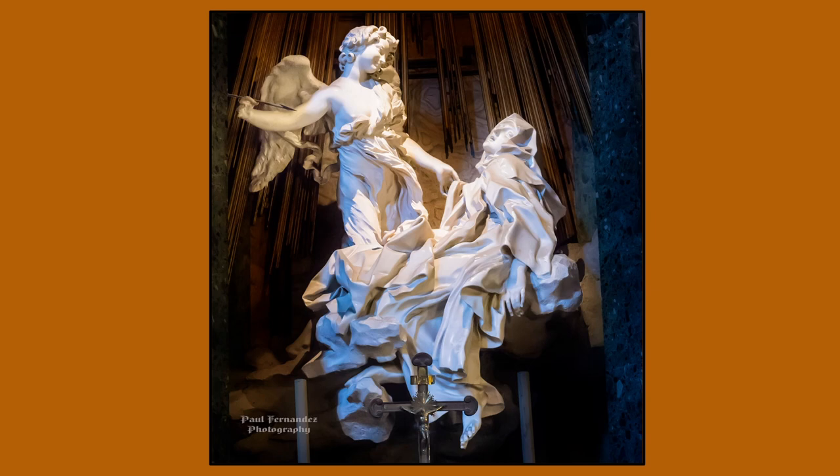The wrinkles in her gown suggest that her body is writhing underneath the cloth, lending to the illusion of motion. Generally she wouldn't have been wearing this much cloth, but the copious amounts of cloth make the scene more dramatic and show her religious fervor. If Bernini had just given her a normal amount of clothing, she'd just look like an unconscious woman.